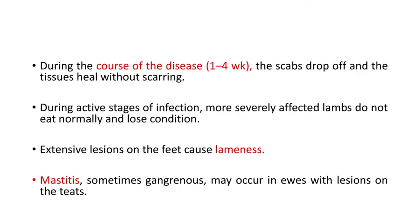During the course of the disease of 1–4 weeks, the scabs drop off and the tissue heals without scarring. During the active stages of infection, more severely affected lambs do not eat normally and lose condition, and extensive lesions on the feet cause lameness. Mastitis, sometimes gangrenous, may occur in ewes with lesions on the teats.